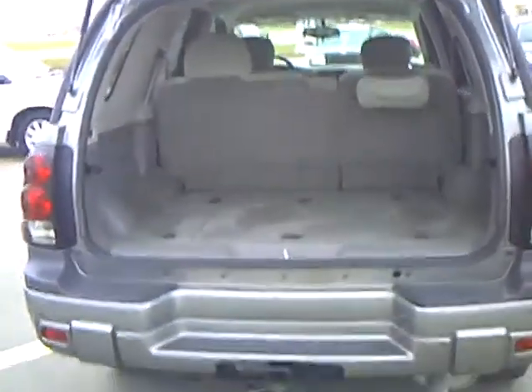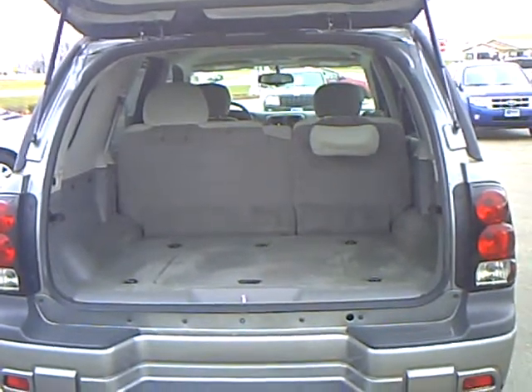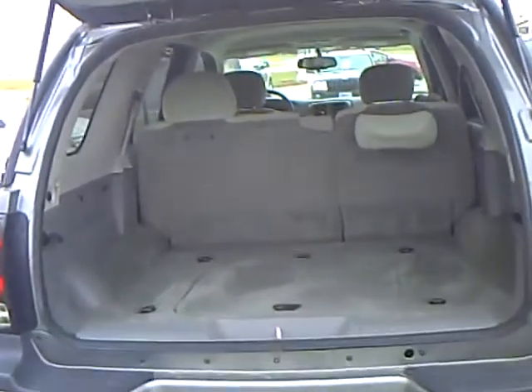Trailer tow package on there. A lot of room in the back if you do have larger things to haul. The back seats do fold down flat, so you have a lot of room.